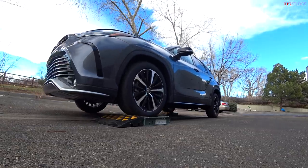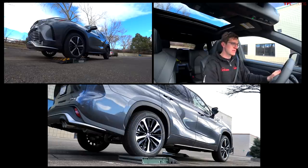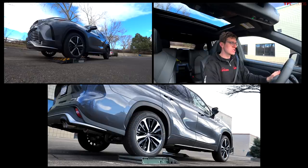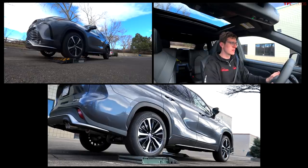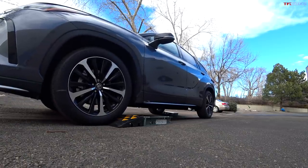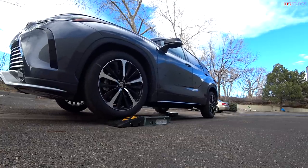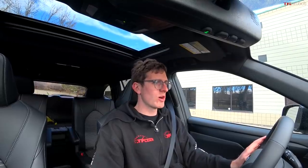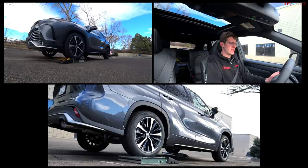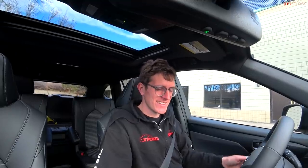Diagonal slip test, still in normal mode in the Highlander. Into neutral, into drive, gently off the brake, gently onto the throttle. Whoa — very good result! Let's give that one more try, but that was awesome. That is why you get the torque vectoring system. I'll try giving it a little bit more initial throttle this time. Oh, good job Toyota — that is killer, at least in the diagonal slip test.